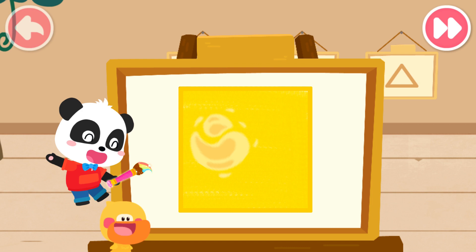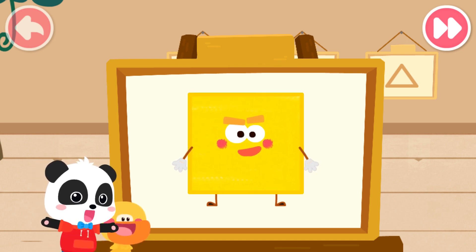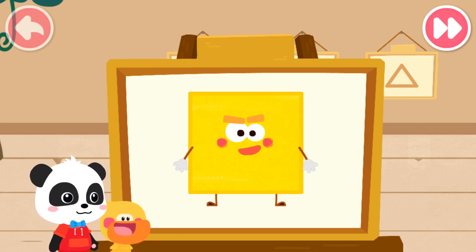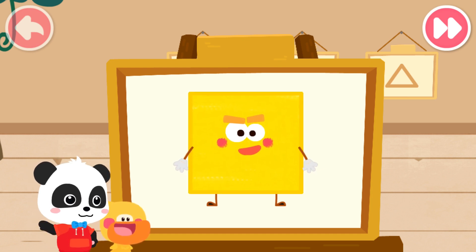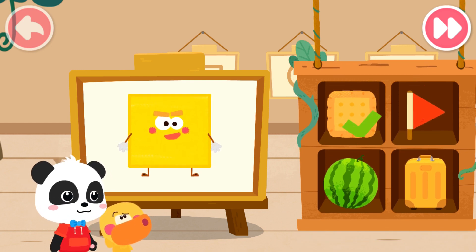Magic cube, flick! Kiki, is this the shape elf? What's it called? Let's hear its name. I am a square. I have four sides of the same length and four corners. It is a square. Shape elves can turn into many different things in life. Can you find out which one is the square elf? Yes! That's right!